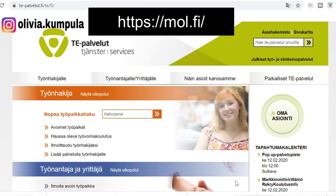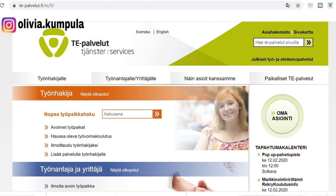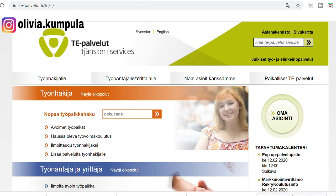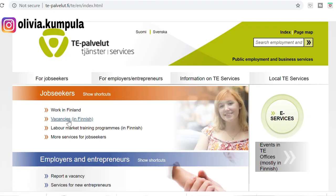Another website where you can find work in Finland is mol.fi — the official website managed by the TE Office. You can click on the English language option to read it in English. The problem is that most of the vacancies are in Finnish — you'll see they say 'vacancies in Finnish' — so it's not very helpful if you don't know Finnish at all. It's going to be difficult, but you can use it if you have average or basic Finnish language skills.